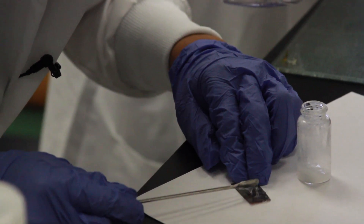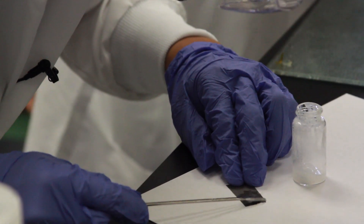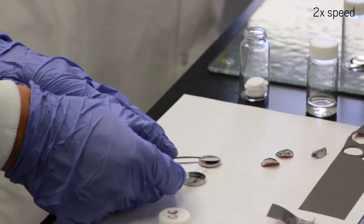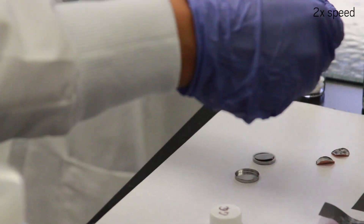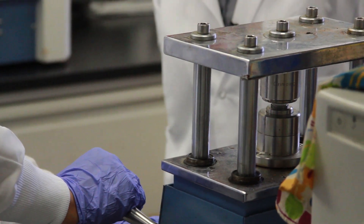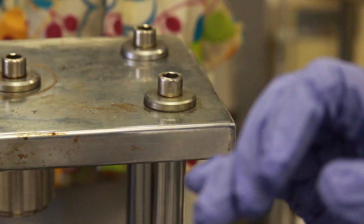Step four: coat the anode with a thin layer of protective fluorinated polymer. Normally he would do this in the glove box, but he's showing us on the bench where it's easier to see. Finally, put the anode inside a small button battery, add the aqueous electrolyte, cap it off with a cathode, and press down hard. Then you're basically done — it's a cell, a battery.